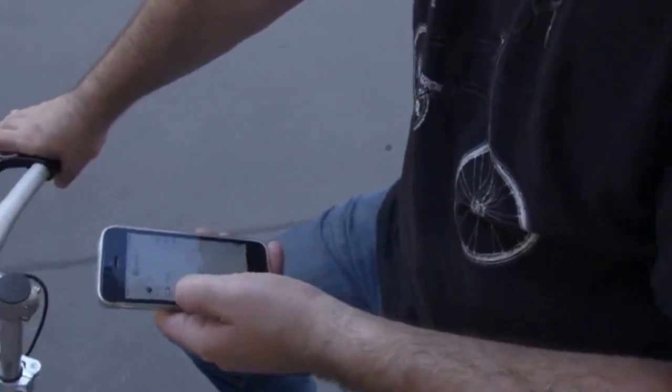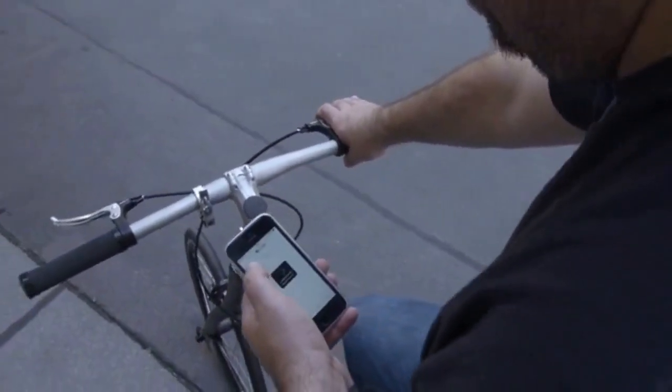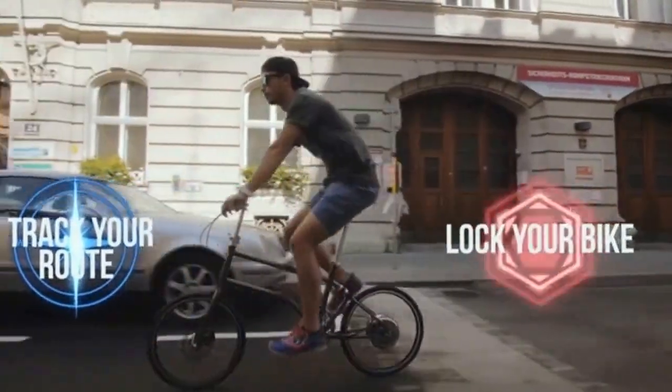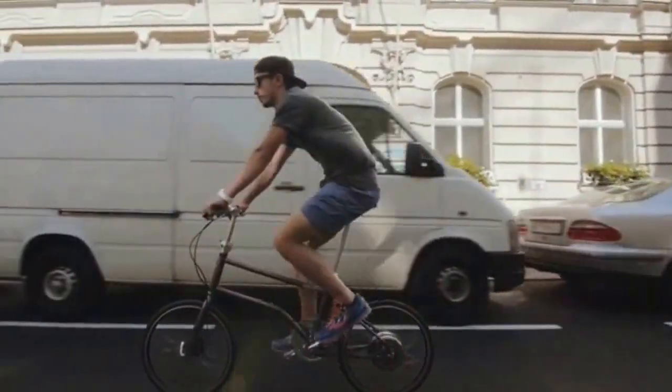Connect it to your phone via Bluetooth to select different power modes, track your road, or lock your bike motor with the app and make it difficult for thieves to steal it.